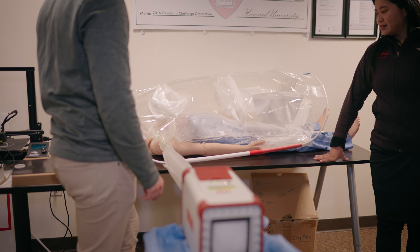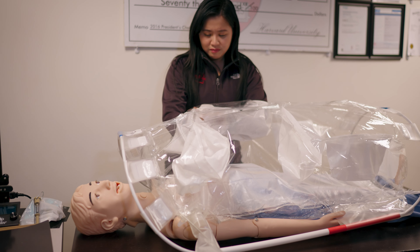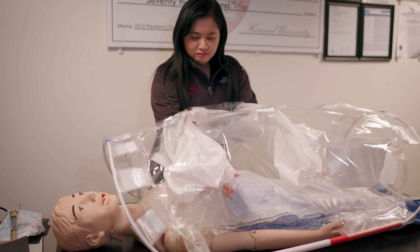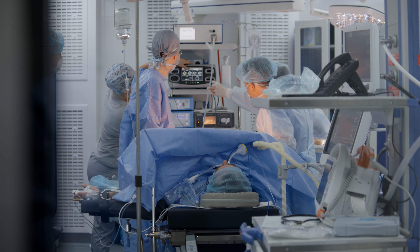The number of people who are dying of surgically treatable things like appendicitis is really higher than HIV, malaria, and TB combined. And so it's something that we want to be usable in the field, but also have something to offer an intensive care unit in Boston, or an ambulatory surgery setting, or any setting really where you need surgery at the point of the patient, at the point of need.